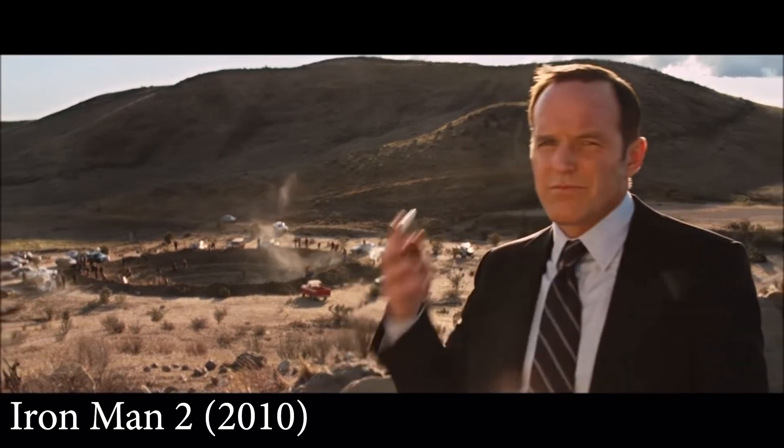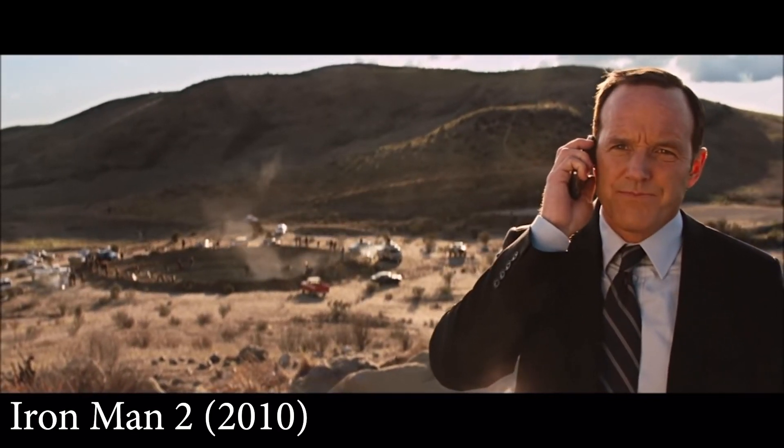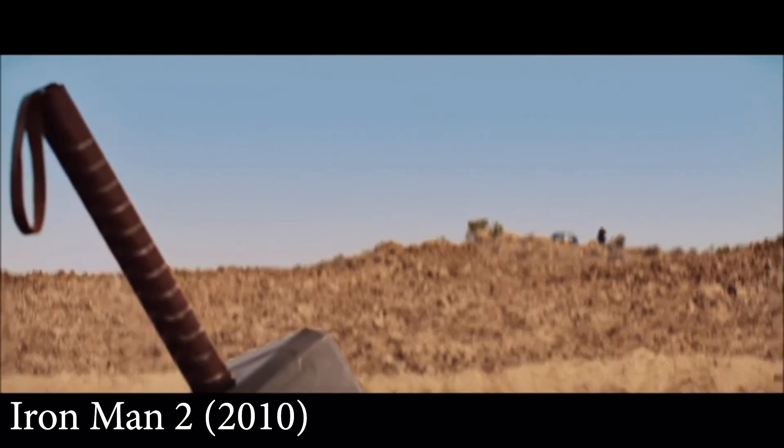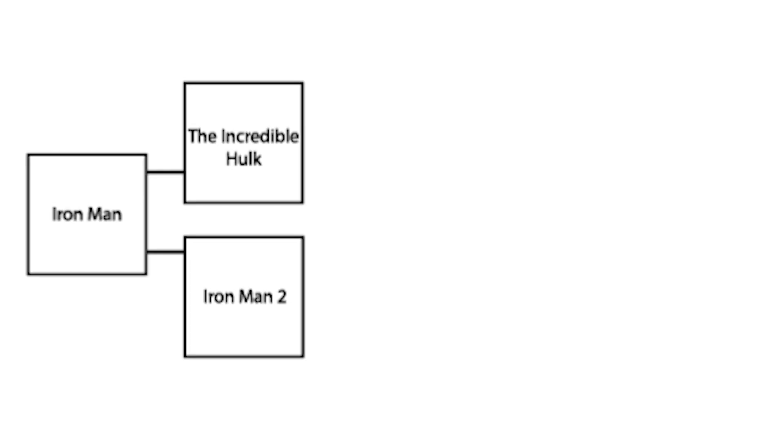Next up, Thor. Thor follows from the post-credits scene of Iron Man 2, and it wouldn't make sense to watch that post-credits scene after you'd already seen Thor. So you have to have watched Iron Man 2 before Thor.